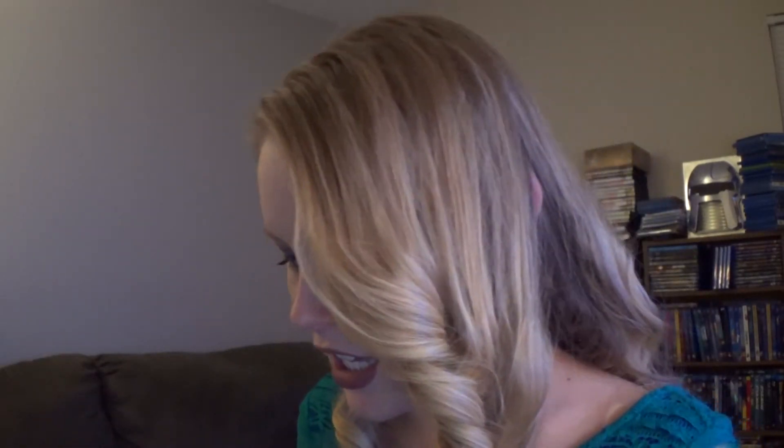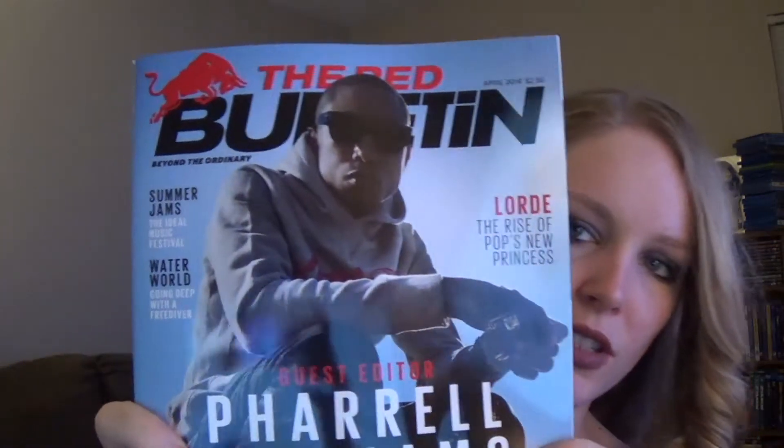And the last thing in here is a magazine by The Red Bulletin. And this is what it looks like.